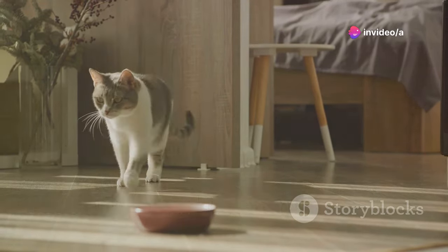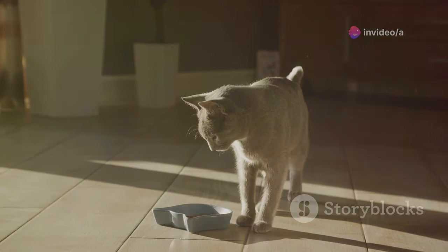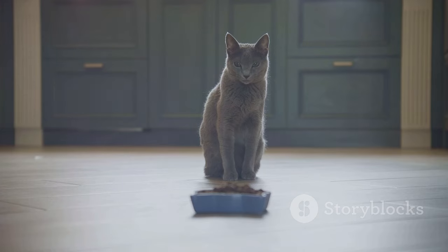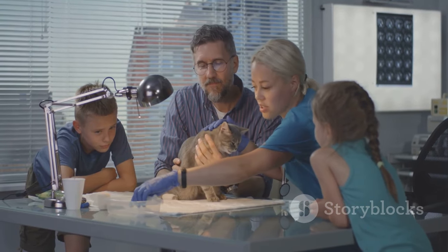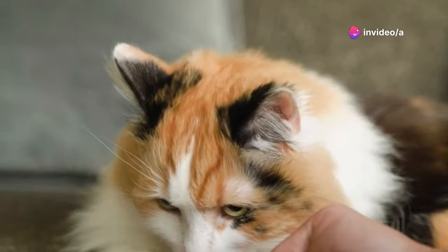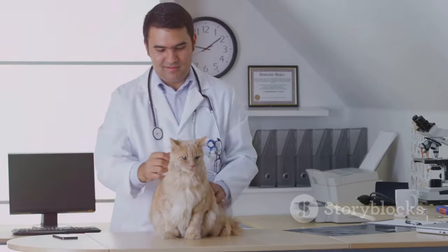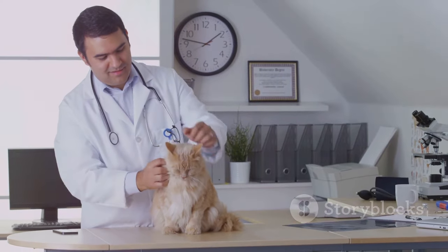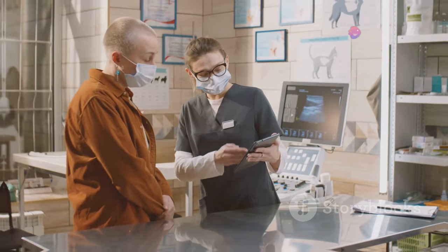Cats can be picky eaters, but a significant decrease in appetite is a major red flag. If your cat is consistently refusing food, it's a sign they need a vet visit ASAP. Food is fuel — when they stop eating, their bodies are running on fumes. Resist the urge to tempt them with treats or table scraps; it won't address the underlying issue. Consult with your vet to determine the cause and the appropriate treatment plan.